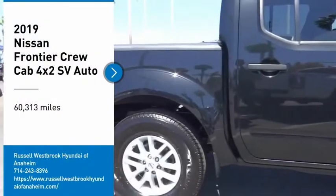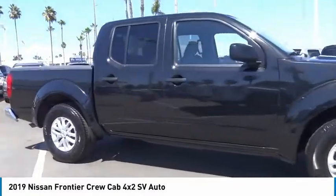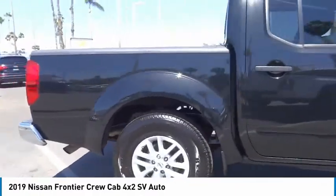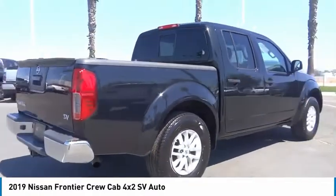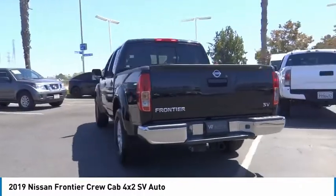Looking for the right vehicle? Check out the 2019 Frontier. The Nissan Frontier offers a full-length, fully-boxed frame for strength, serious off-road capabilities, and a 5-star rating for side-impact crash safety.